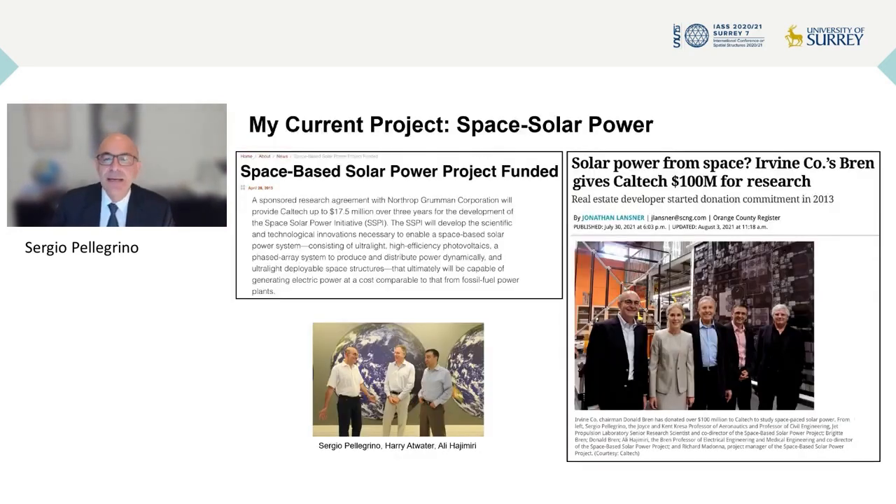But today my focus is my current project, and my current project is space solar power. I've been working in this area now for about 10 years, and I've had the pleasure of working with two colleagues at Caltech: Harry Atwater and Ali Hajimiri.